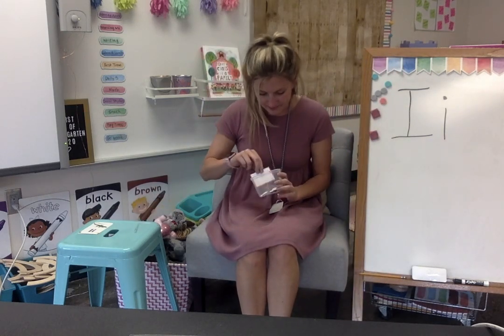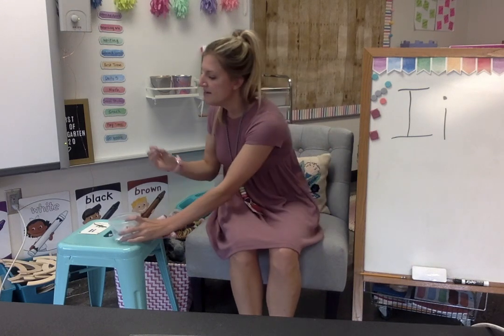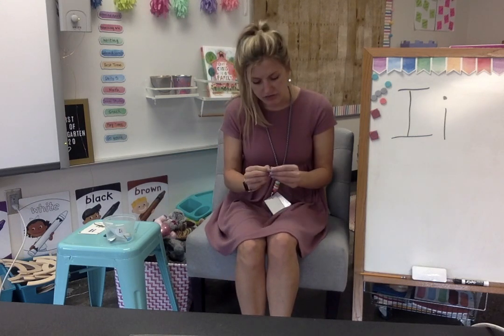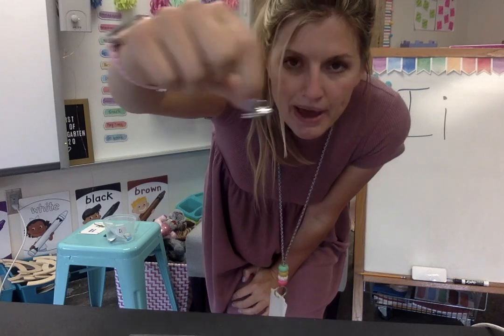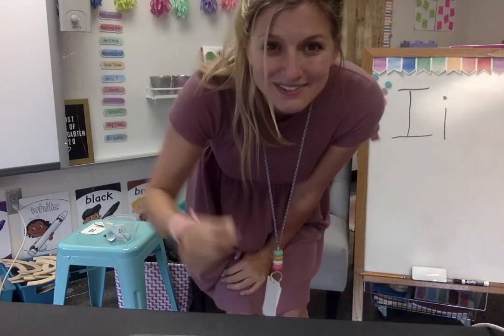Let's look at another one. This one also has the letter name right in the word. Now, this is not something that kids play with — only grownups can use this — but I use it to make my clothes smooth. If I wanted to smooth out my clothes, I'd go back and forth. This is called an iron. Can you say iron? Do you hear the letter I right in the word iron? Iron starts with an I.